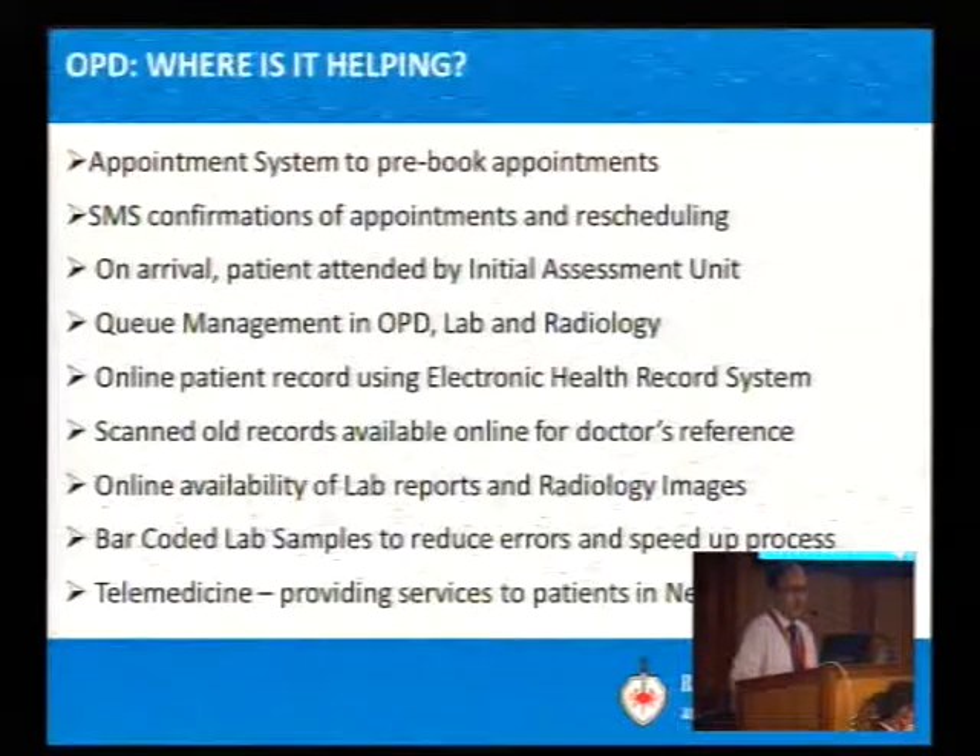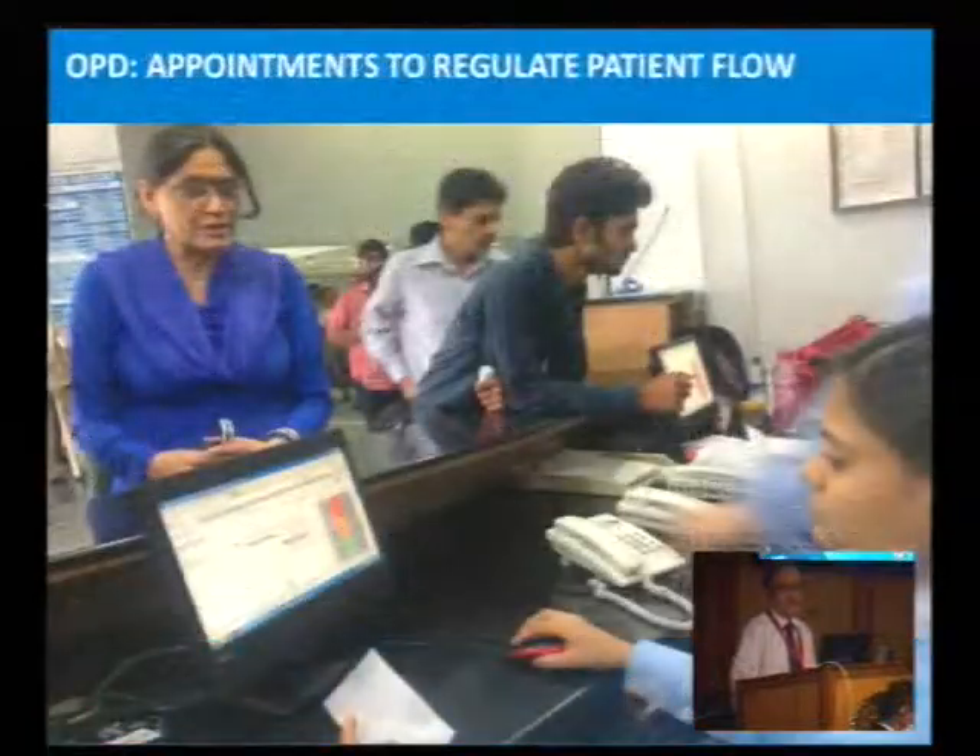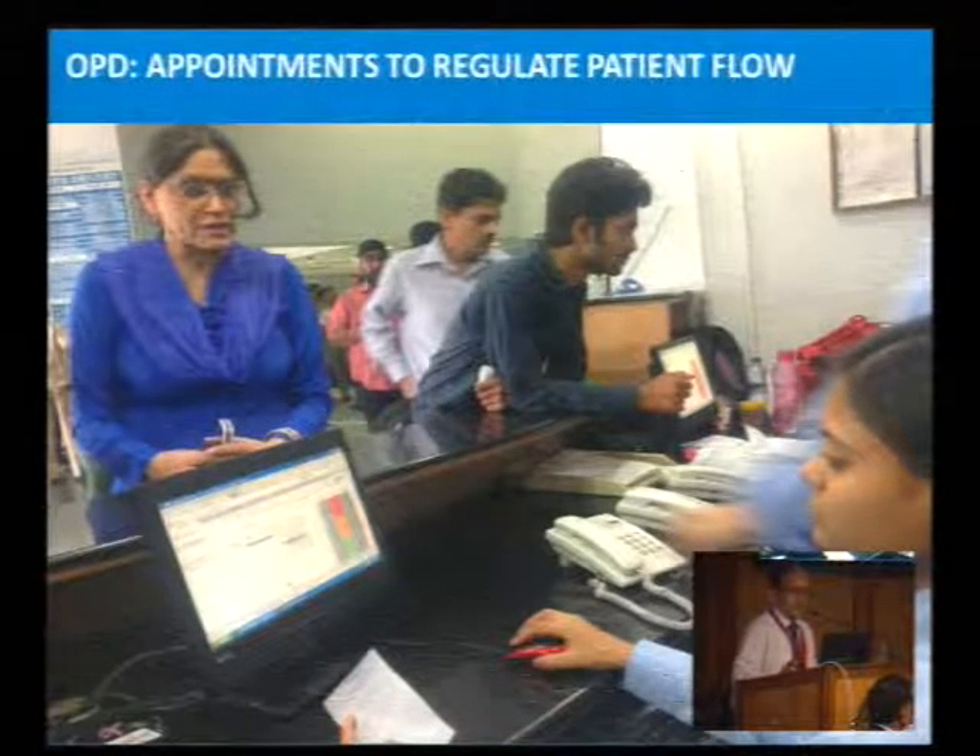Patients from Nepal consult via telemedicine. I will show some pictures.